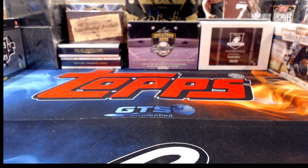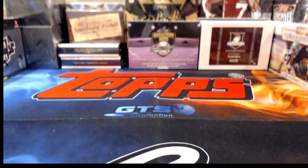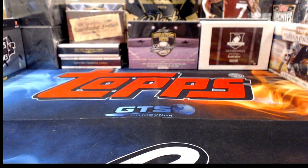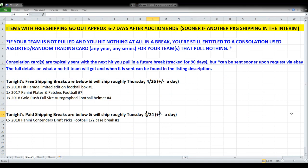I really don't pull as much Steelers stuff as you'd think. Teams that tend to have broader nationwide appeal — like the Cowboys, Patriots, Packers, and Steelers — you proportionately seem to pull more hits for, though maybe that's just how it seems. Anyway, we are now rolling into Contenders Draft Picks football — a half case break that just came out today.